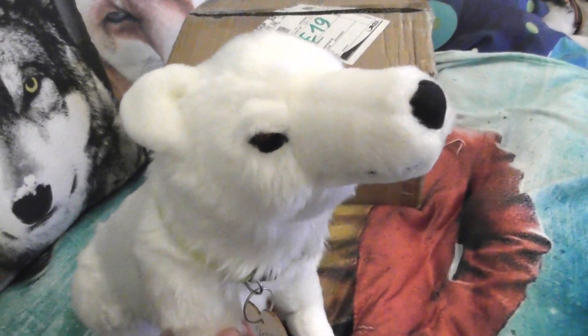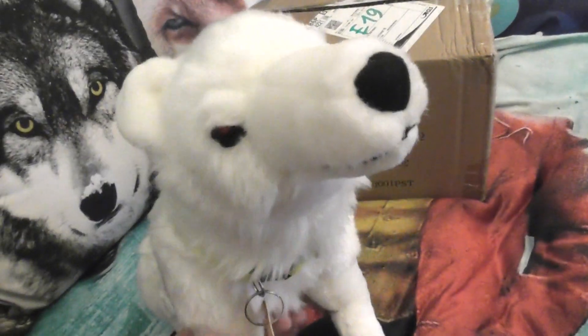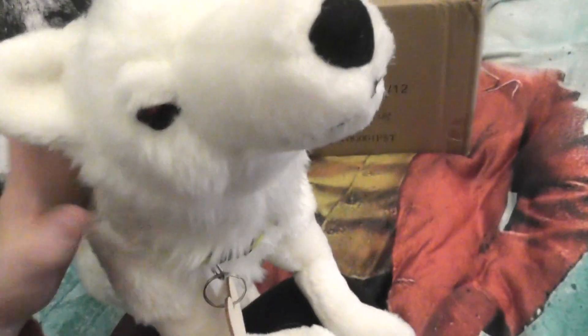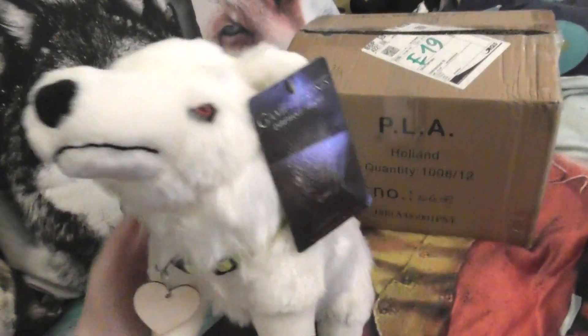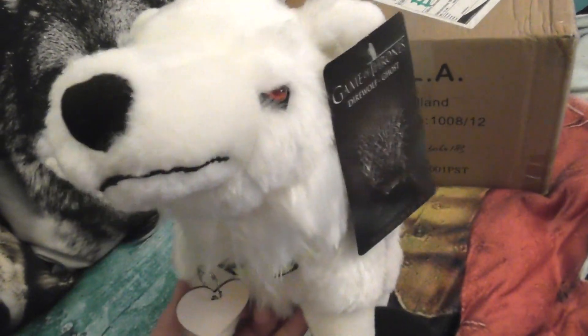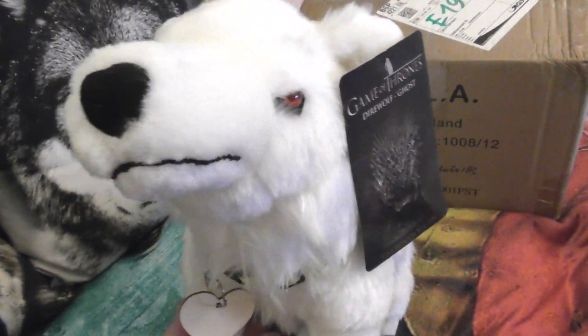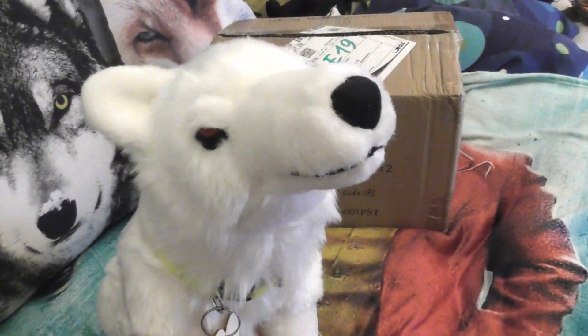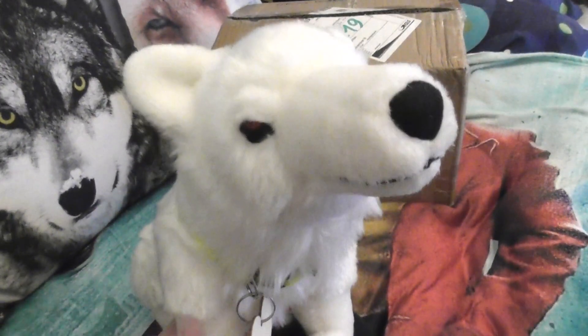In this video I would like to show you an adorable package that just came today. After opening a white wolf, I would like to have a look at a black wolf. On a touch website I came across an adorable black wolf at a really good price — that was the main reason why I collected him. I'm just going to open the package now.